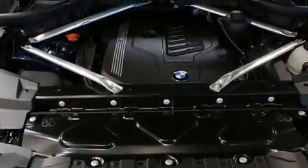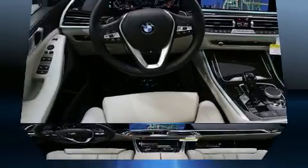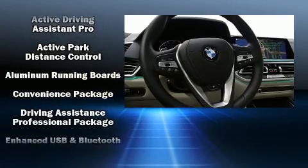BMW ensures the safety and security of its passengers with equipment such as dual front impact airbags, brake assist, a security system, an emergency communication system, and four-wheel disc brakes with ABS.